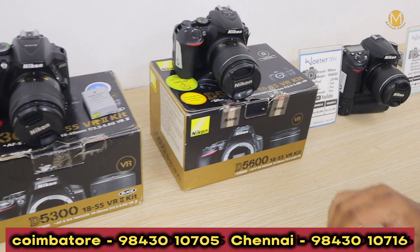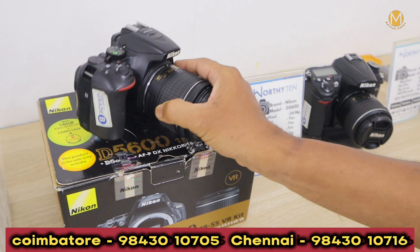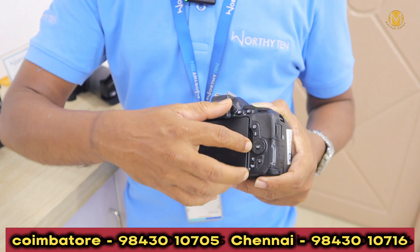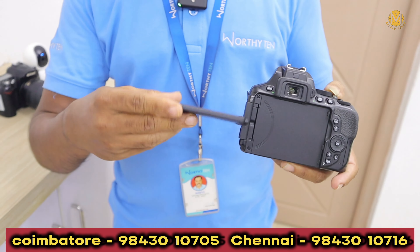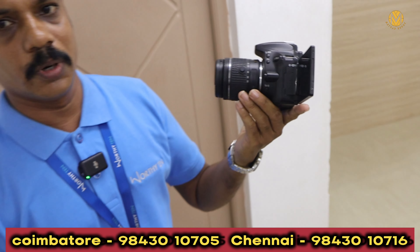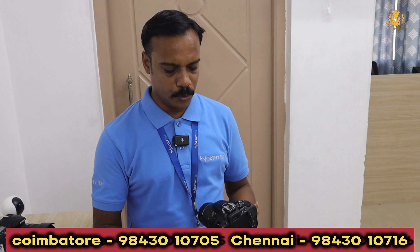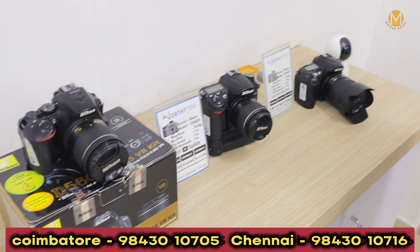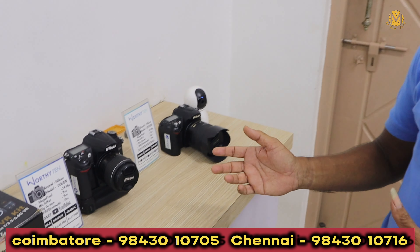The camera is 5600 in the YouTuber range. It has a flip with touch and Wi-Fi support. The camera is 8200 — 24 megapixel. Even if you use this camera, it is waterproof. The camera is in the view of 24 megapixel, also available.